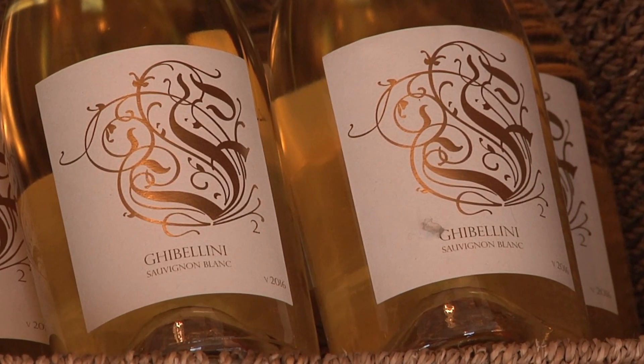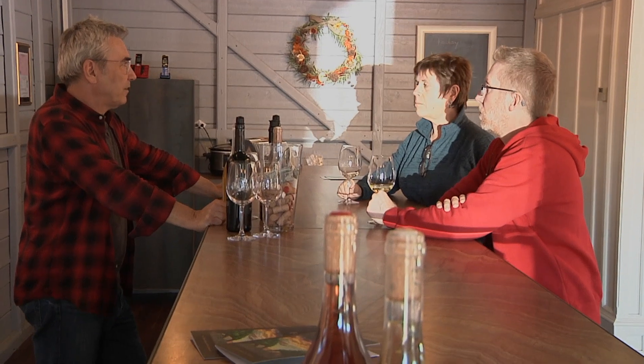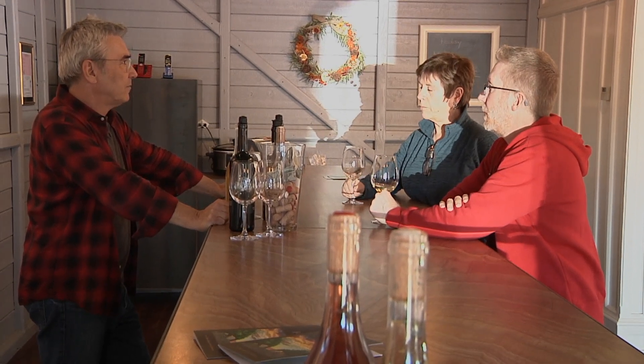The Sauvignon Blanc I'm currently pouring has been aged for 18 months in neutral oak barrels. That's really pushing the envelope a little bit, because you always worry the wine will get a little tired. This wine drinks like a Bordeaux-style white — Sauvignon Blanc is used quite a bit in Bordeaux. It's very generous on the palate, more tropical in its notes than citrus flavors, so it's a very generous wine.